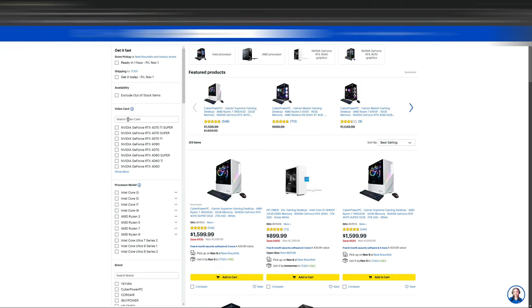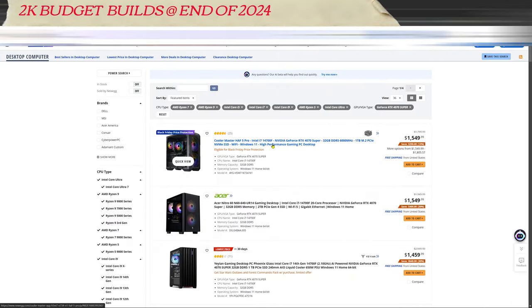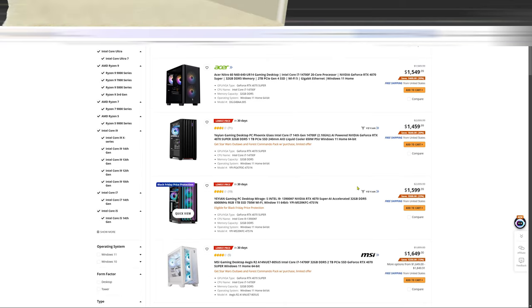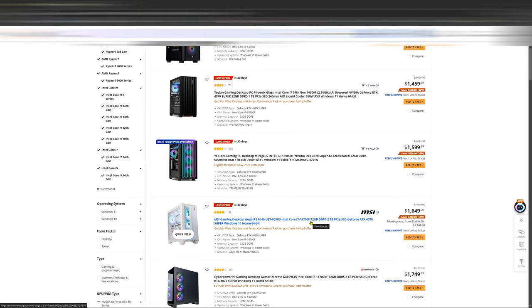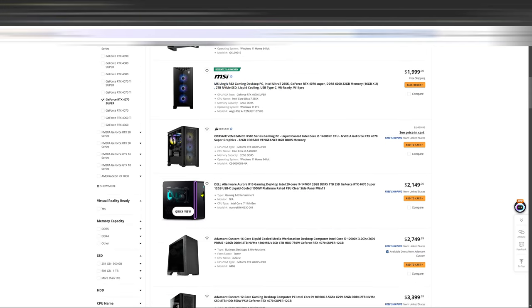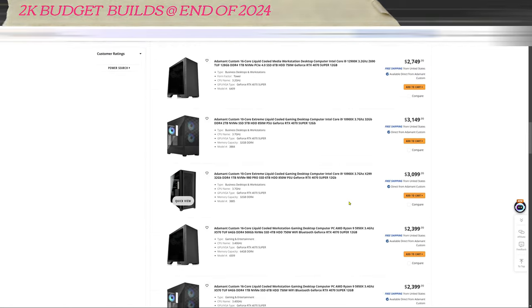You have other places like Newegg. Here's a 14700F with the 4070 Super and 32 gigs of DDR5-6000 for $1,549. It's a little bit stronger than the 14600K, but the K is unlocked so you can do more with it. And look at these prices — even this Dell with a 14700F is $2,000. Come on, get out of here, Dell. Y'all need to wake up and smell the coffee.